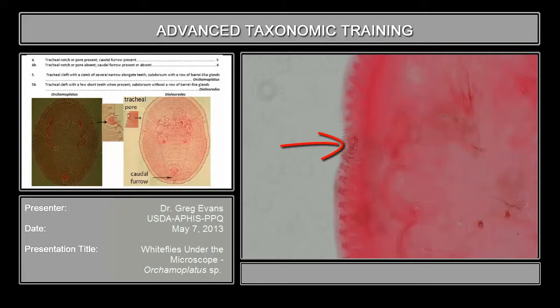And for Orchema plaidus, they have these very elongate papillae or teeth that extend far out here.